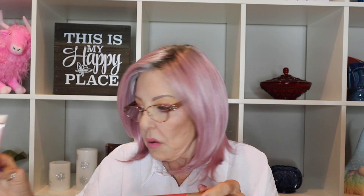Next is a Clear Brow Gel, which I don't have brows — they're tattooed on — so I don't use that. Then we have Tinted Love Lip and Cheek Tint. Let's see what that looks like. Ooh, that's really dark — not too dark — and it blends out. I've never tried that.